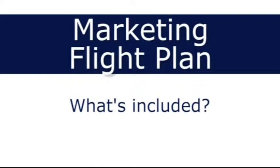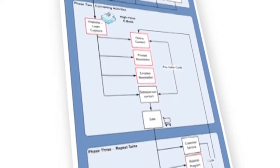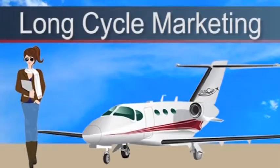So what's included in the marketing flight plan? We put together a package that is customized for your unique product and market, based on a proven system. ABCI has been in business since 2005. Our specialty is long cycle marketing.